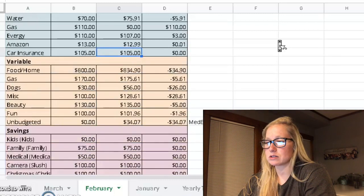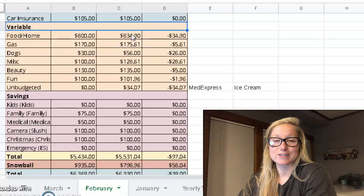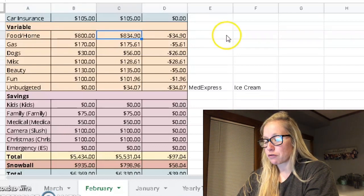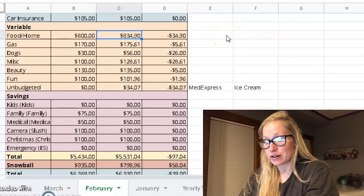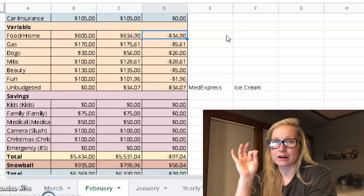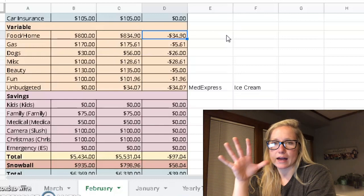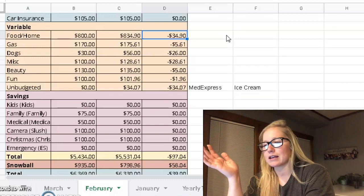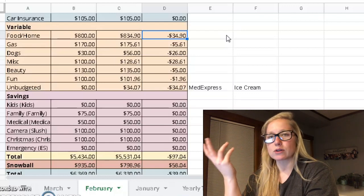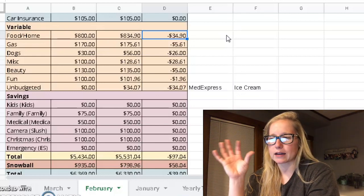Now here's where things got a little not the best — our variable expenses. Food: we budgeted $800 and we ended up going over by $34.90. I didn't account for the fact that in February there were five Saturdays. I always grocery shop on Saturdays, so I needed to shop five times. I do $200 a week — $800 for the month — so I fudged up. But I made it work and we didn't go over too bad. I'm not mad about that.